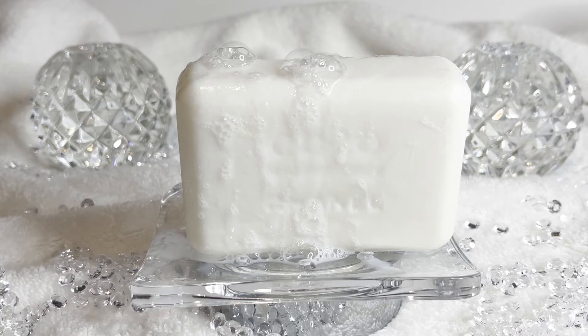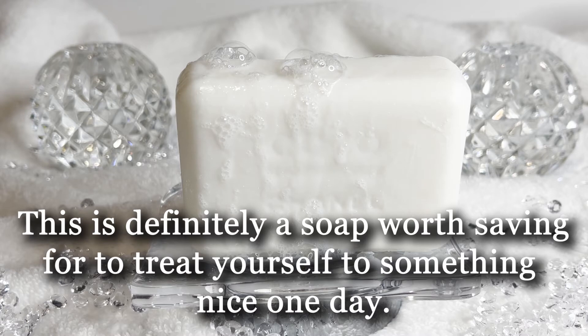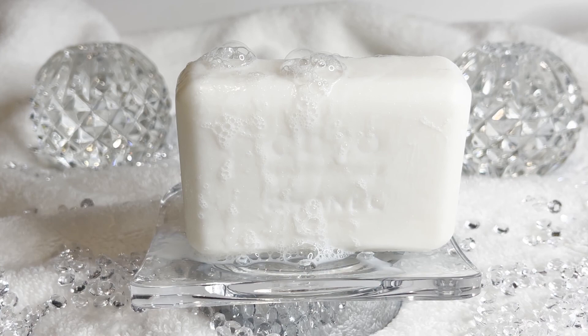Here she is — the Chanel Coco Mademoiselle Fresh Bath Soap. I highly recommend getting this soap. If it's affordable to you, then why not? And if it's not, I still suggest going for the splurge and treating yourself — it's definitely worth it.